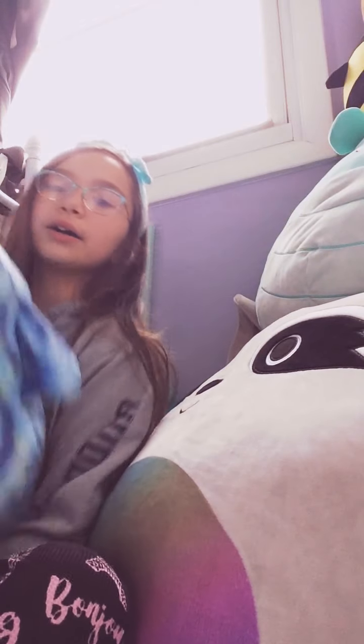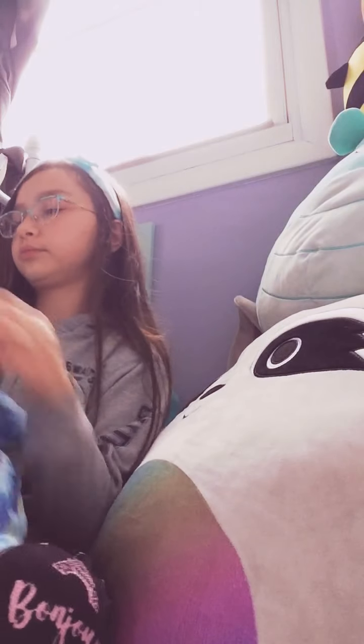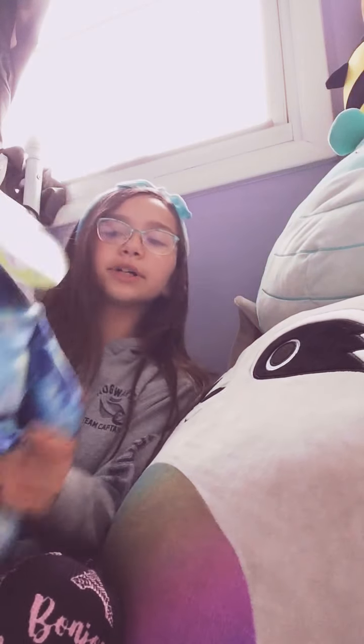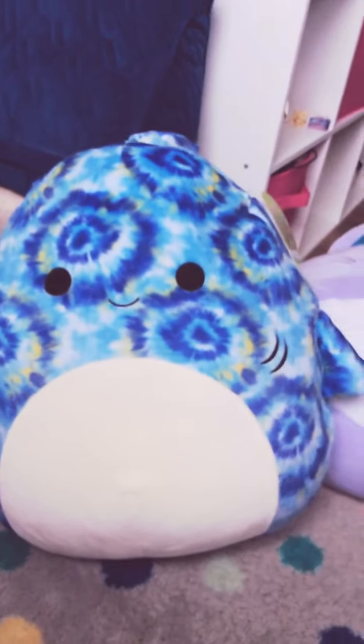So let me show you what we got. We got the tie-dye shark like I said. This is Luther, I think. Let me show you guys him. I think he's the 10-inch.